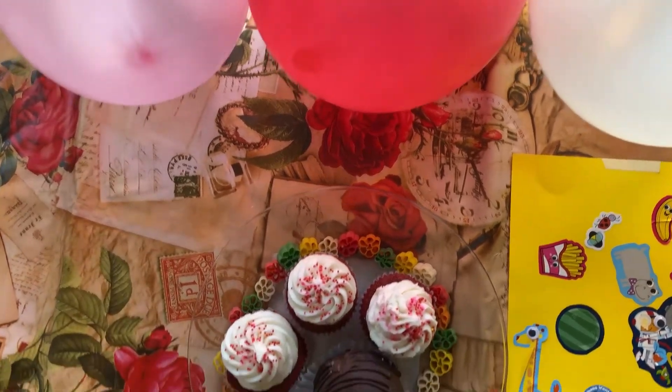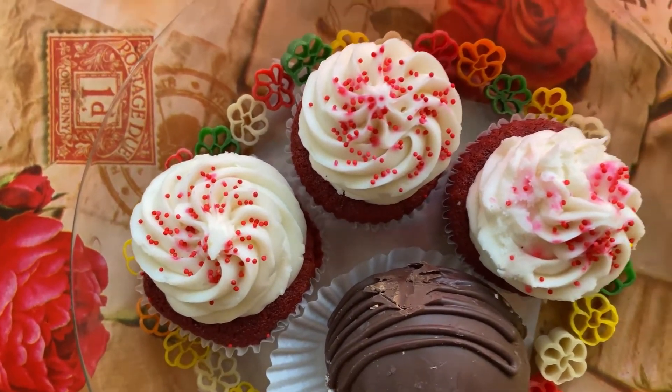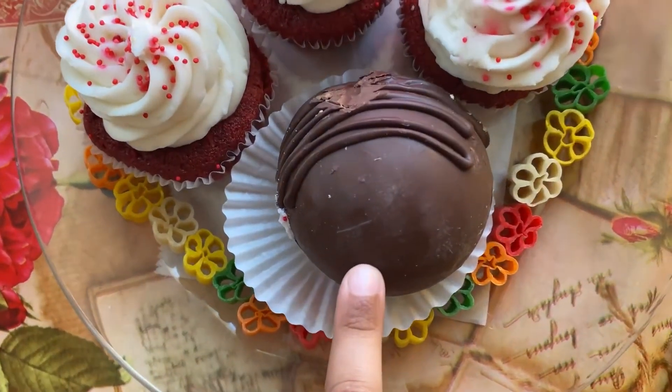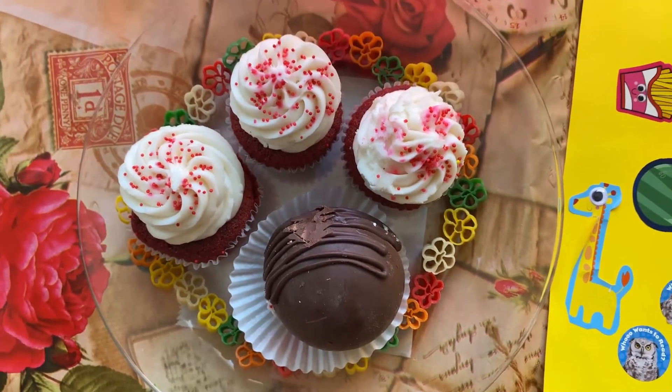And how many cupcakes have red color in them? One, two, three — beautiful, very nice! Do you see anything that has got chocolate in it? I see one. Yeah, you see a cupcake that has chocolate in it — very nice!